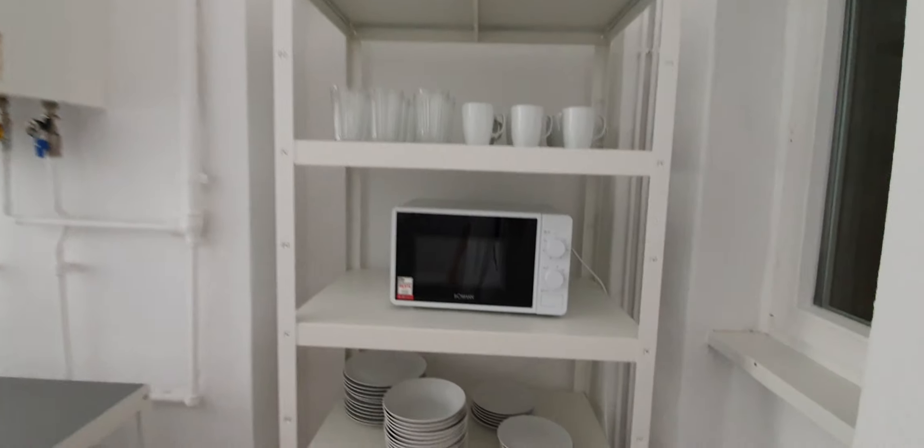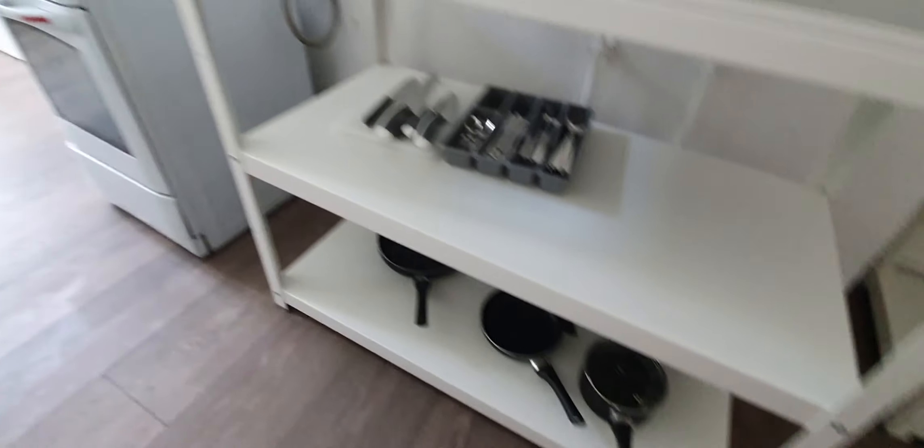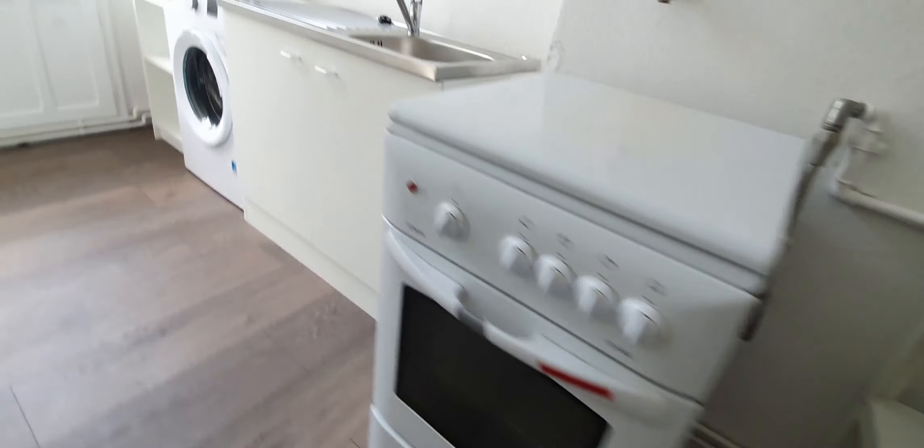The kitchen is fully equipped. You have here glasses, microwave, plates. Here the pantry, pans and pots. The oven, the stove.